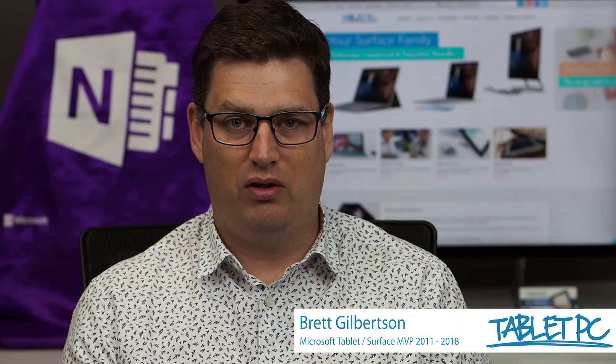Hi there, welcome to Be A Surface Pro. Today's Surface Pro tip is: improve handwriting recognition results.